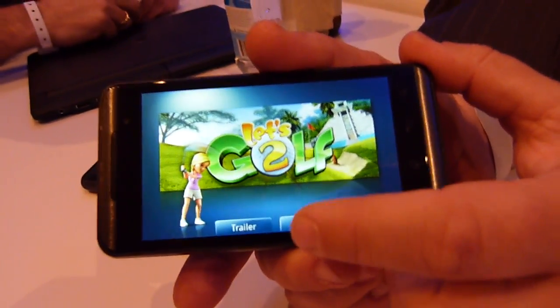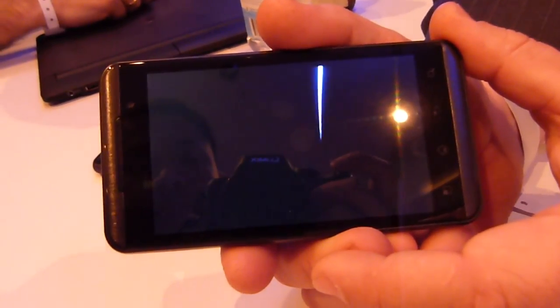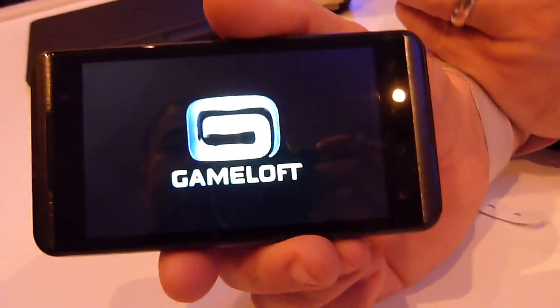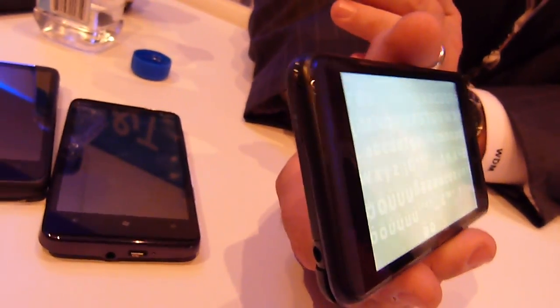There's a golf game on here which we've shown a couple of times today. It's going to take a little while for some of the menus to load. One of the other things the device has, which isn't up and running right now, is YouTube 3D.